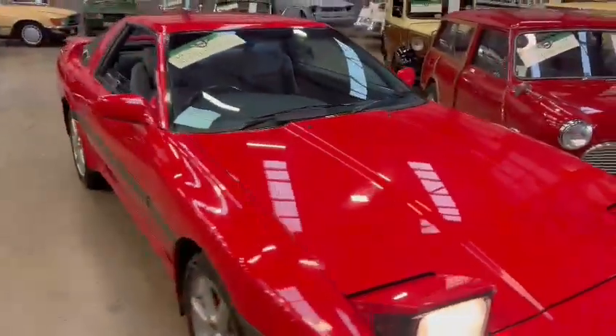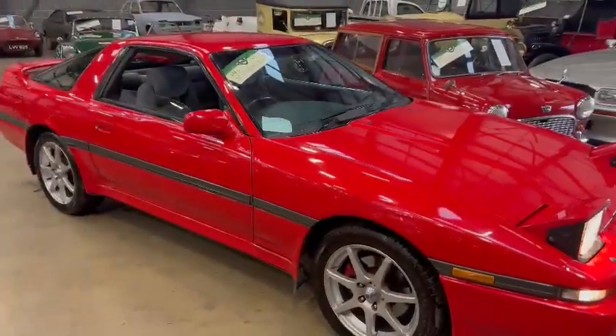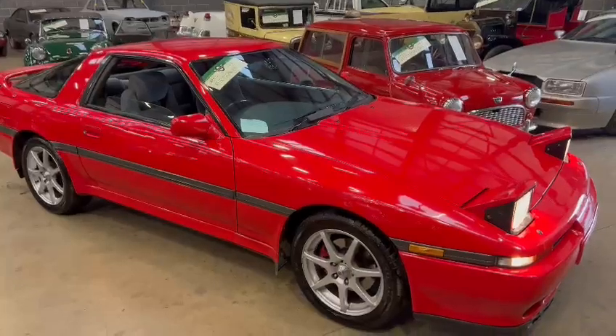There you go guys, that's the Toyota Supra down on display at Pickering. Please come down and have a look.